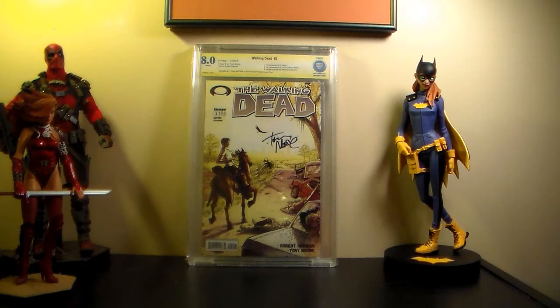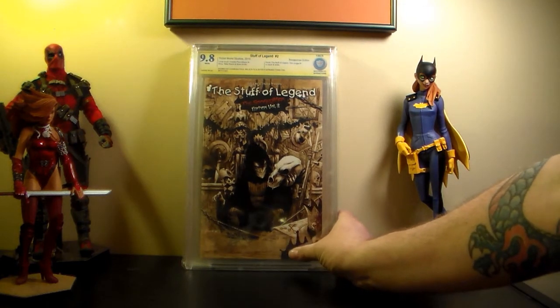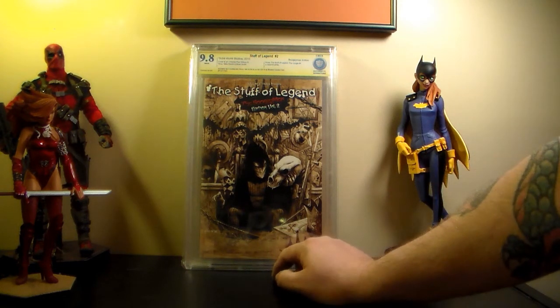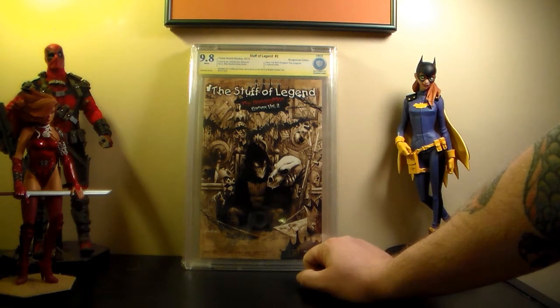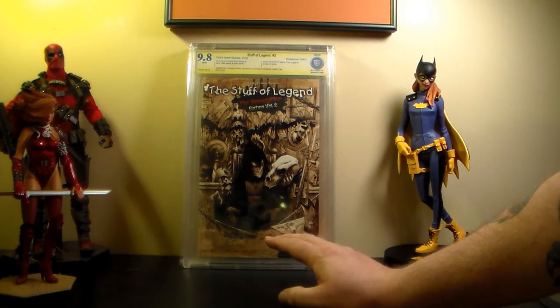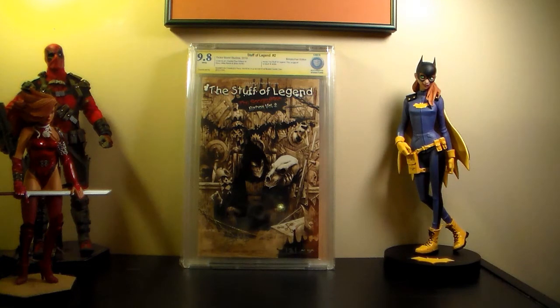This one I'm very happy with - this is Stuff of Legend Volume Two number two, the Bogeyman edition. It's signed by Charles Paul Wilson III - CP Wilson the Third - and it's copy number 121 out of 150. I actually bought this one off of Comic Hunter for about $60, which is awesome. I want to get the variant covers from volume one as well, though the number one variant is a little pricier. There's supposedly some kind of movie or something in the works.